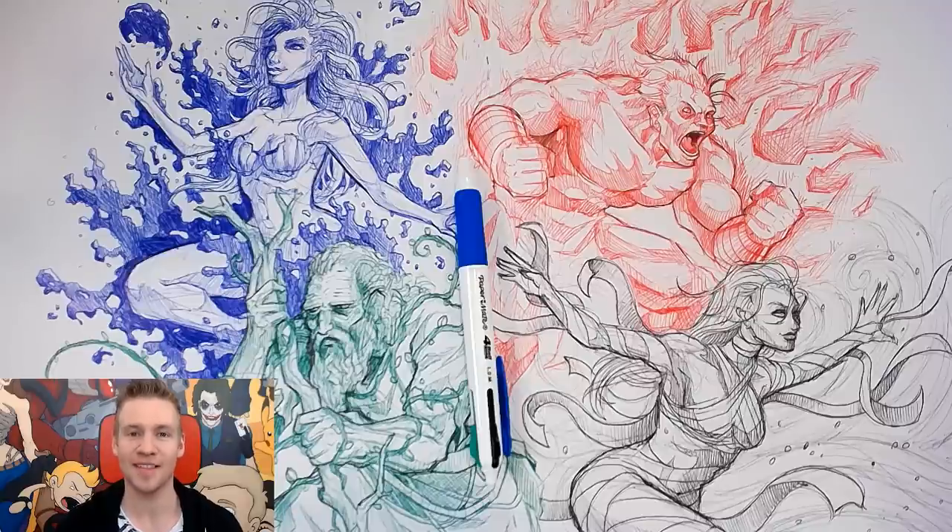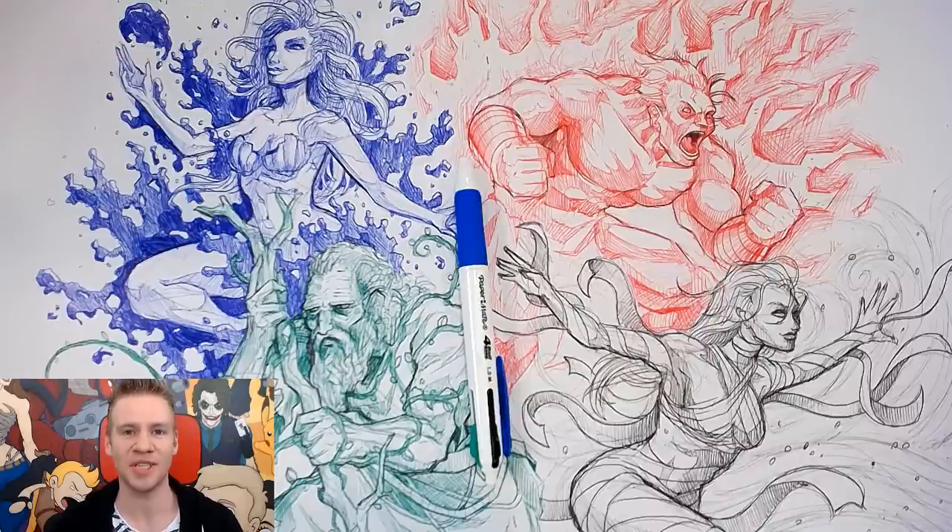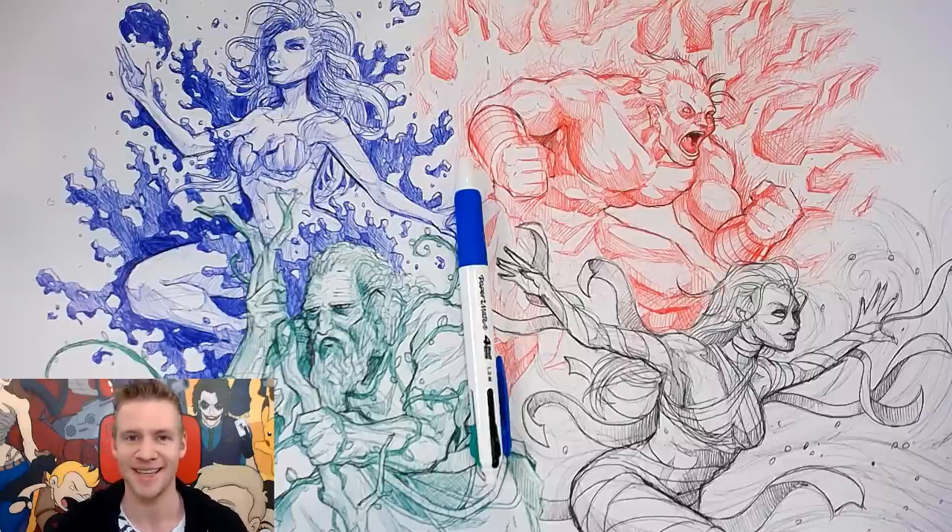If you enjoyed this video, make sure to click the like button and subscribe if you're new to Draw with Jazza, where I do art challenges like this all the time, as well as animation and tutorials. We do competitions and loads of awesome community stuff. Thank you so much for watching, and one more time, a huge thank you to Audible for sponsoring this video — check out the link in the description for my recommendations.